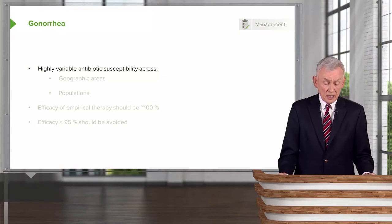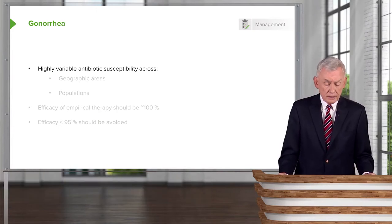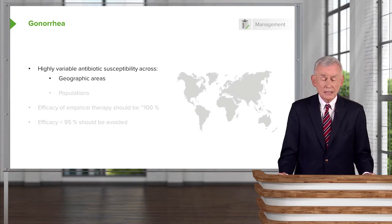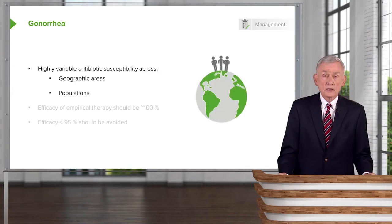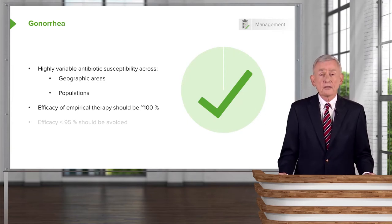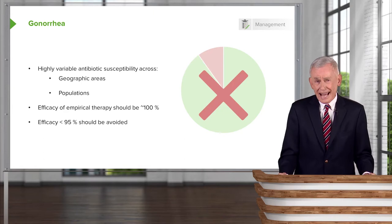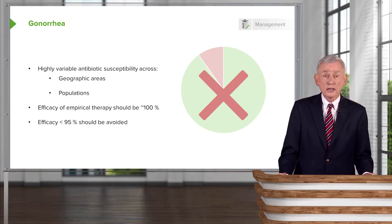Turning now to the treatment of gonorrhea, the susceptibility of Neisseria gonorrhea across geographic areas is quite variable. There are some areas in the world where highly resistant gonococci are common, and the same can be said for certain populations. When selecting an appropriate therapy, it should be approximately 100% effective against Neisseria gonorrhea, and agents less than 95% effective should be avoided altogether.